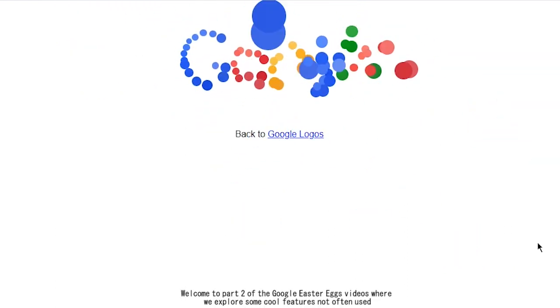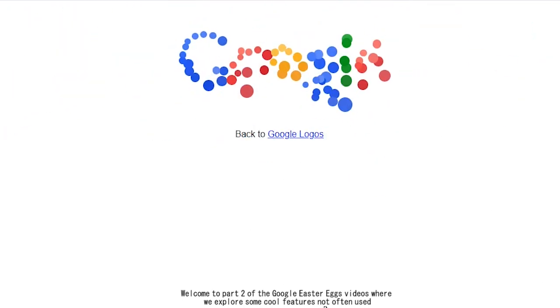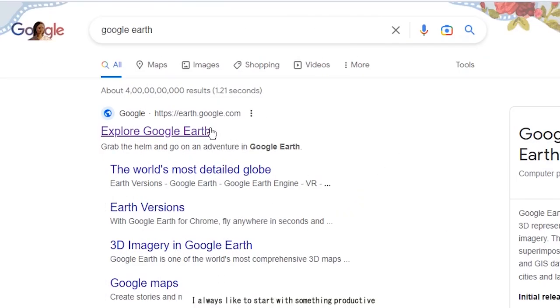Welcome to Part 2 of the Google Easter egg video, where we explore some cool features that are not often used. 3, 2, 1, go! I always like to start with something productive.